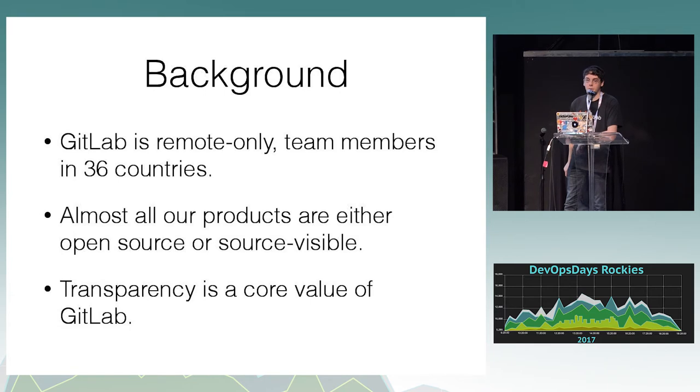Some background which I think is important for understanding why and how we did this the way we did. GitLab is remote only — we have team members in 36 countries. Almost all our products are either open source or source visible, meaning you can go and look at it, contribute to it, or look at the code. Though it's proprietary so you can't actually reuse it, but you can learn from it.